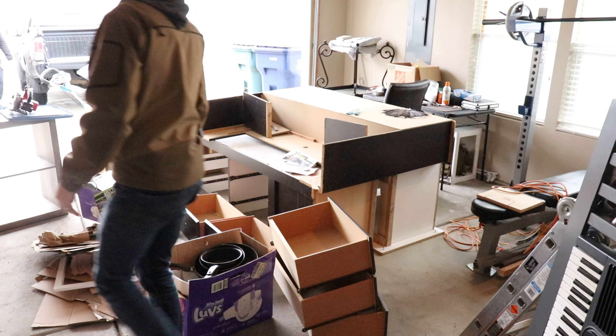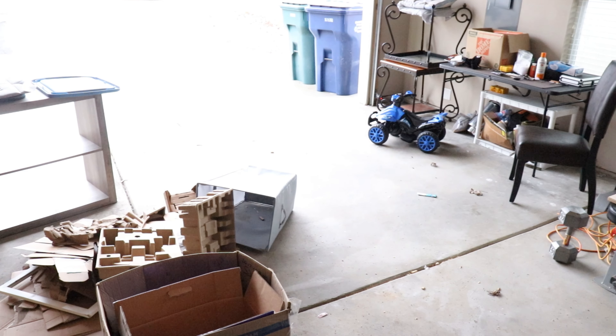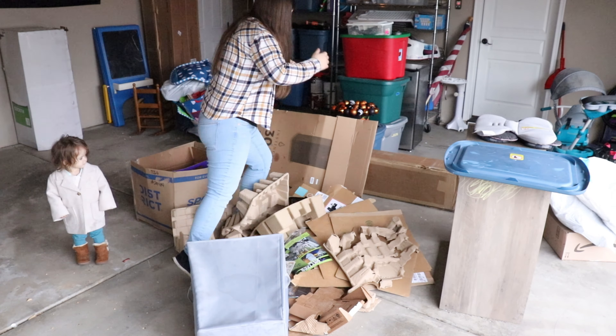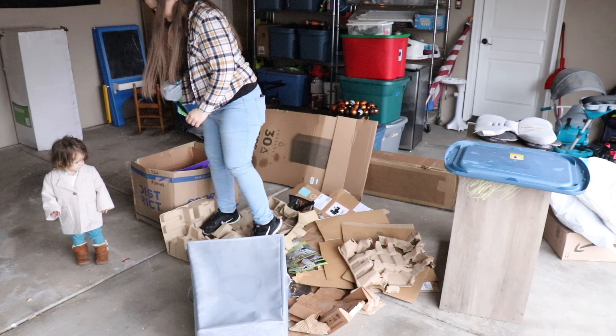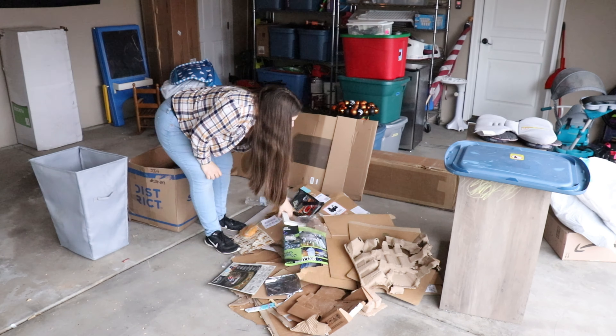My husband took our old bed to the dump along with some other things, so that freed up a ton of space in our garage. Now I'm just moving on to breaking down some more boxes and getting all the stuff into the recycling bin.